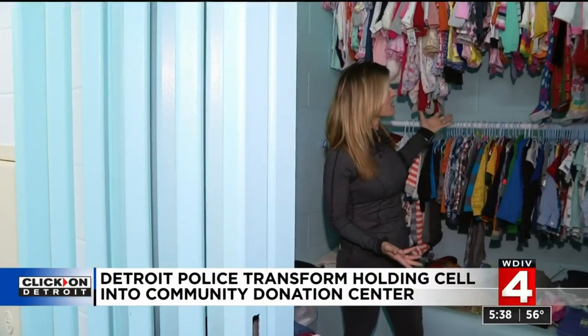While you see lots of items here today, these could all be gone by next week. If you have any new or lightly used items that you'd like to donate to the community closet, we've posted all the information on how to do that on our website at clickondetroit.com. In Detroit, I'm Kim DiGiulio, Local 4.